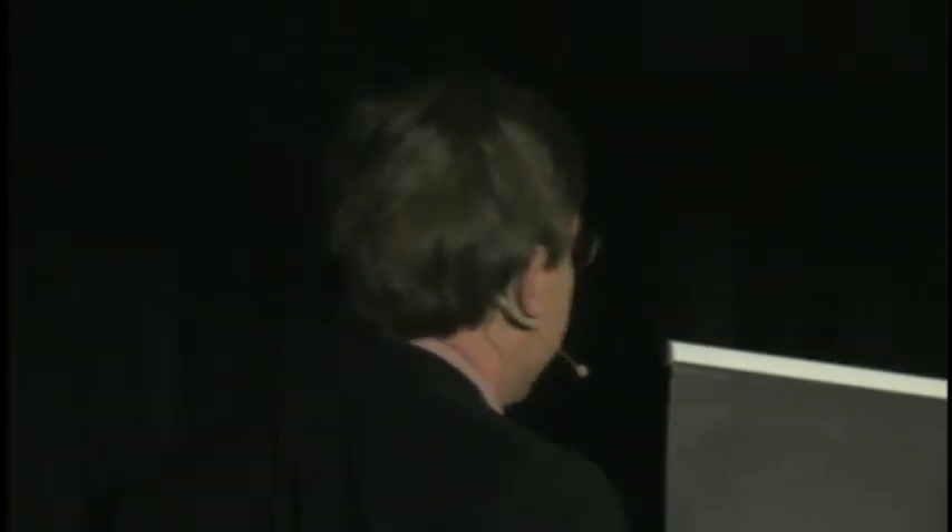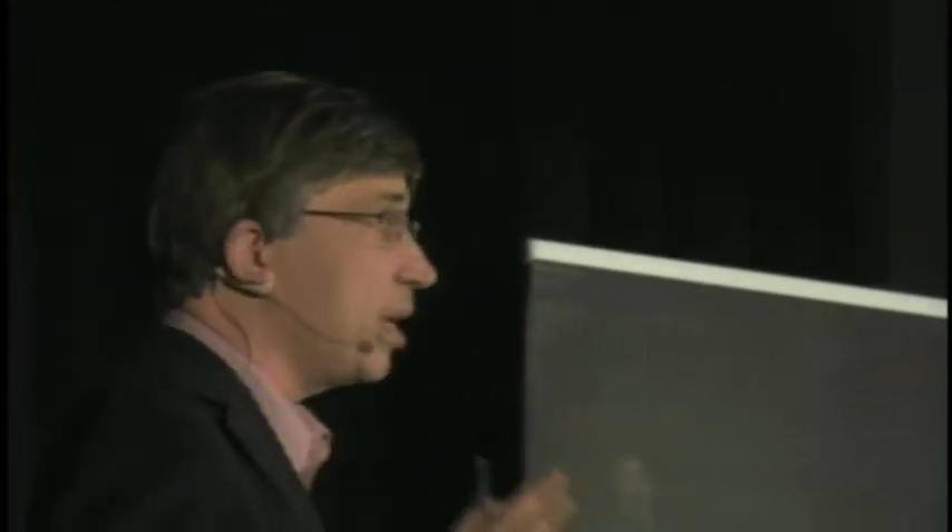I'm going to talk a little bit about robotics in the context of scientific exploration and how we can use robots in that kind of domain. And I'm going to talk about a problem that I think will link together these rather disparate topics.